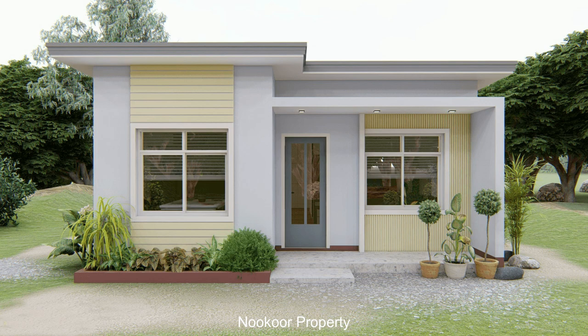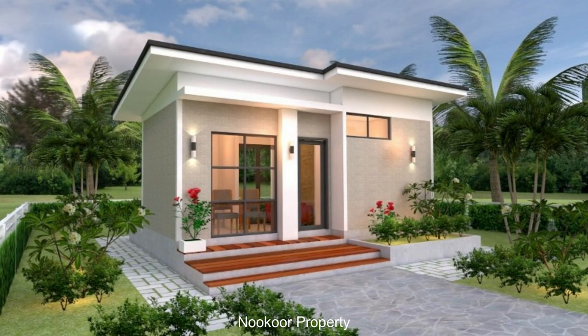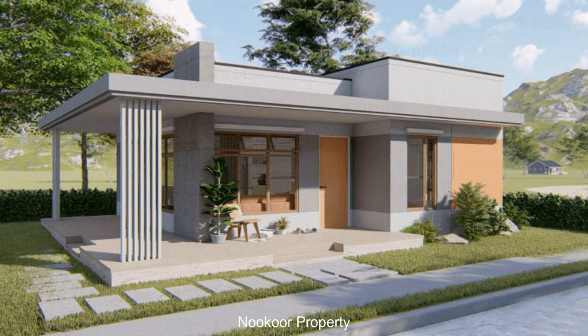This one is a modern house design in Thailand. Right now, a lot of small families like to build and design a house like this style, especially for the bungalow or resort area. That is for the small family.